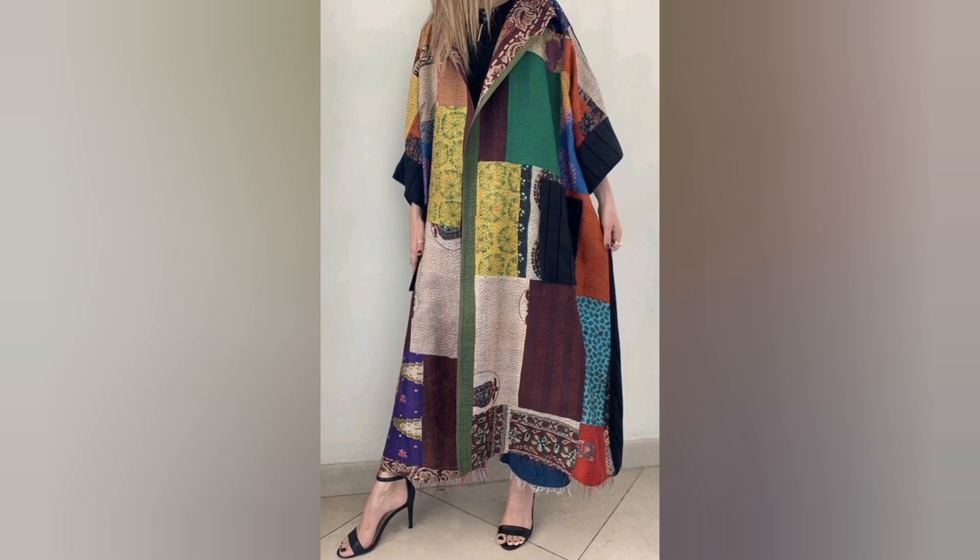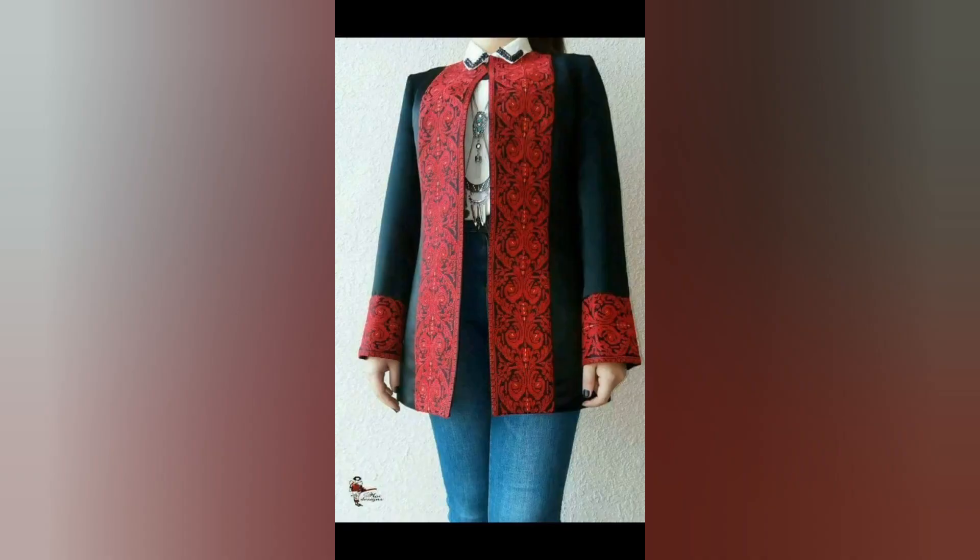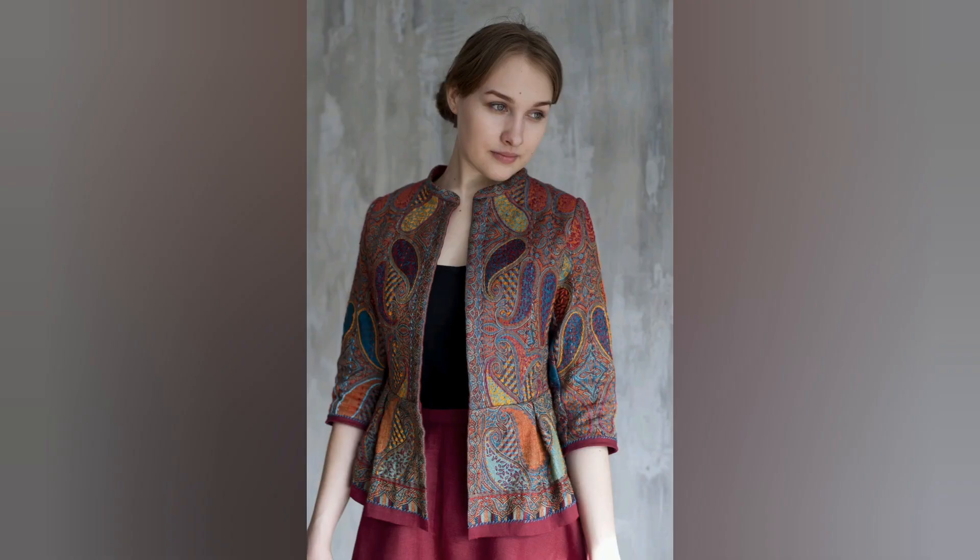Kashmiri coats are also adorned with accessories that enhance their beauty. Decorative buttons, tassels, and hand-woven borders with tilla work are often incorporated into the designs. These embellishments further elevate the visual appeal of the coats and add a sense of regality to the wearer.